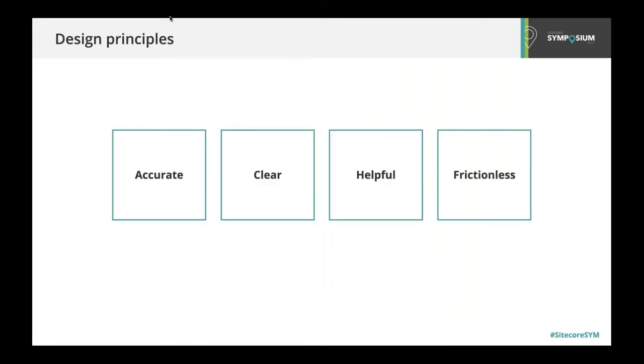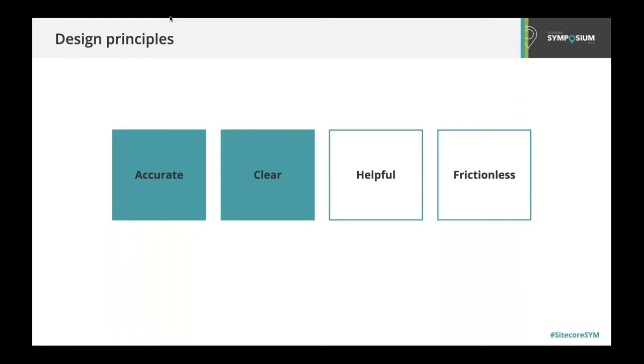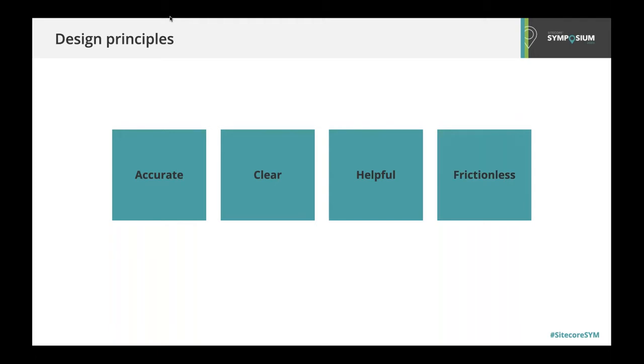To guide us through this project, we developed design principles early on. These helped us set an overarching framework for decision-making and prioritization. Passengers need to be able to trust the information they're being provided, so while accurate might feel like a low bar, it's incredibly crucial when passengers are looking for some form of control in their journey. We also prioritized clear, succinct information over clever marketing or going too far with brand voice and tone. We also aim to surface helpful information and contacts wherever possible, and given all the possible integration points on the website — from flight information to parking availability — we strive for frictionless experiences to help the passenger move seamlessly throughout the digital experience.